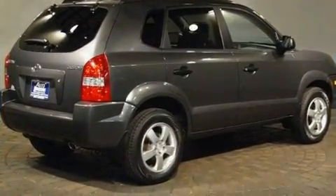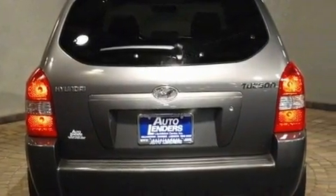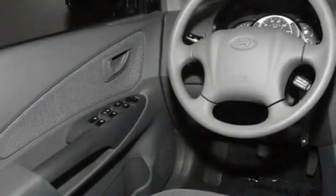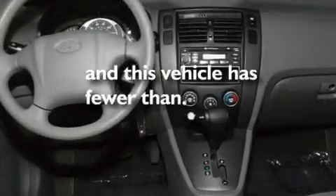Its top features include air conditioning, cruise control, heated side view mirrors, a CD player, a multi-link rear suspension, aluminum wheels, a passenger side vanity mirror, a low tire pressure indicator, a keyless entry system, and this vehicle has less than 16,000 miles.